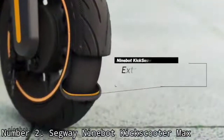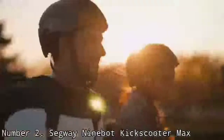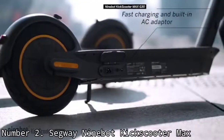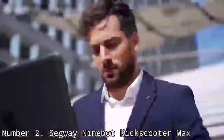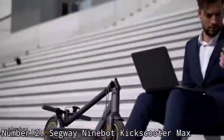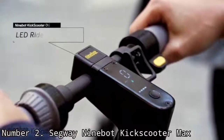Segway pretty much launched the electric scooter market with its personal transporter, and while that device didn't exactly take off, the company has had more success with less futuristic devices. The Segway KickScooter Max doesn't look like something out of a sci-fi movie, but what it lacks in style it makes up for in performance. It's one of the best electric scooters for those who want a long and comfortable ride.